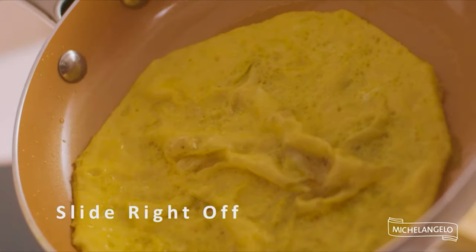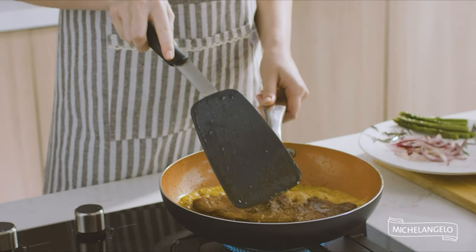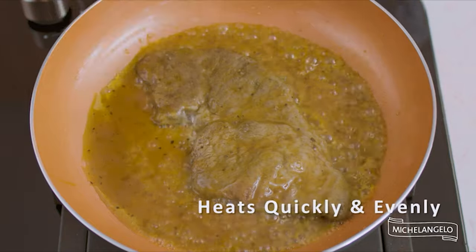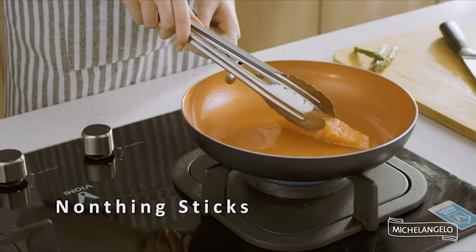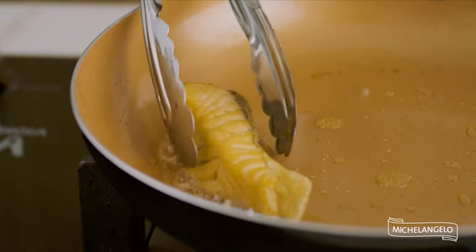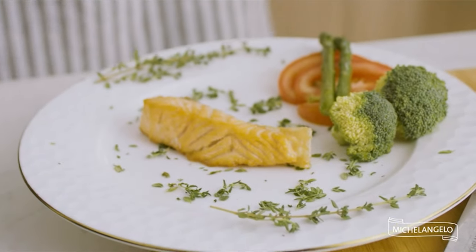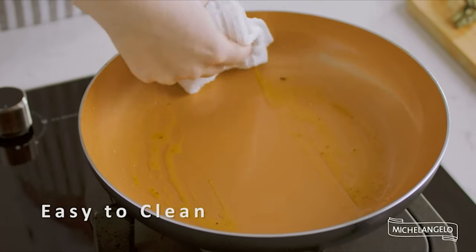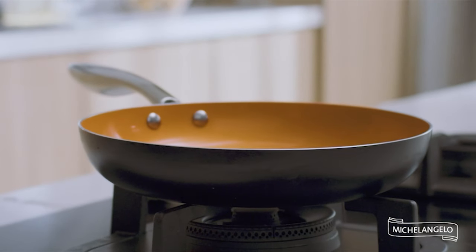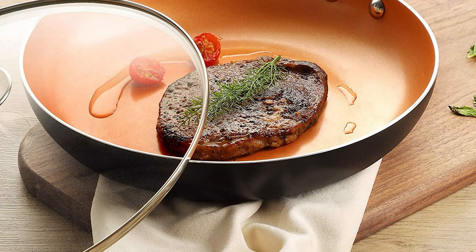The 10-inch frying pan is made with a ceramic and titanium coating that is ultra non-stick and scratch-resistant, ensuring effortless food release — everything just slides right off with less oil or butter. The beautiful ceramic coating is non-toxic and PTFE- and PFOA-free with no chipping, peeling, or flaking. It features a long stainless steel handle that is easy to maneuver and stays cool while cooking. The see-through glass lid lets you keep an eye on things without losing moisture and nutrients.